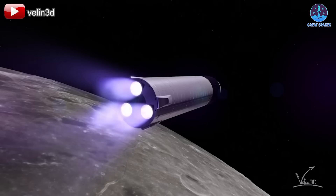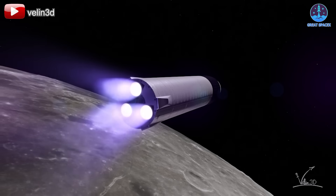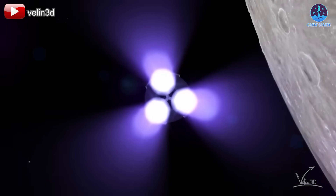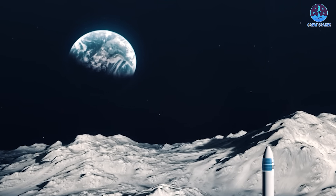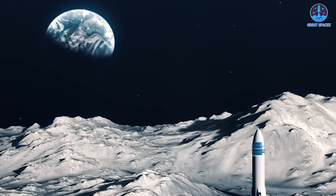the HLS variant will utilize these powerful engines during launch, landing, and ascent phases. However, the HLS differs significantly from the standard Starship in several ways.